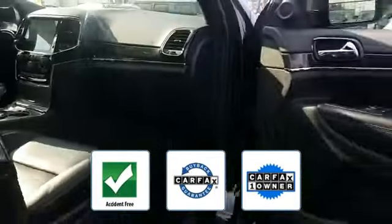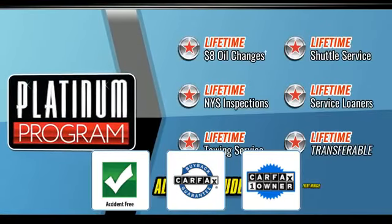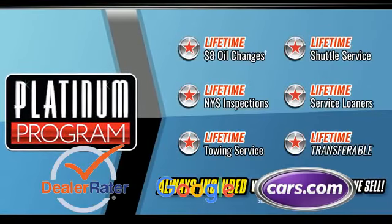Additional features include tinted windows, power driver seat, power passenger seat, pass-through rear seat, and air ride suspension. This is a Carfax one-owner, accident-free vehicle which qualifies for the Carfax buyback guarantee. This is a top-rated dealer.